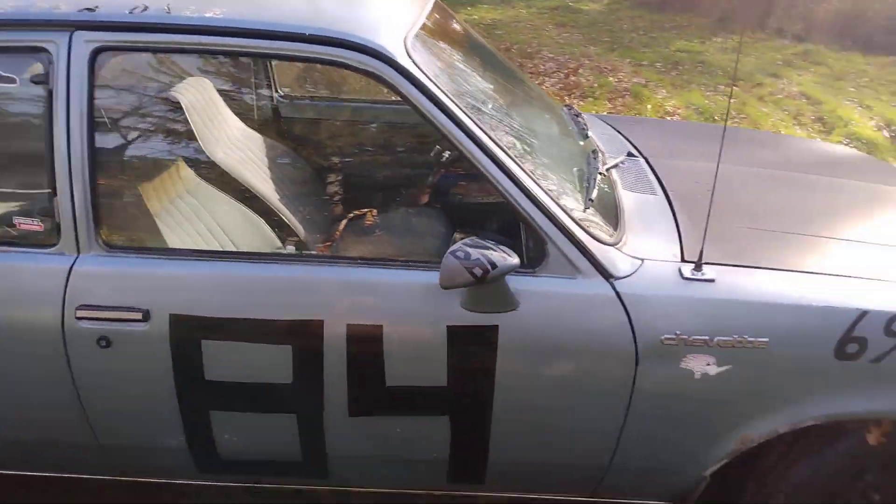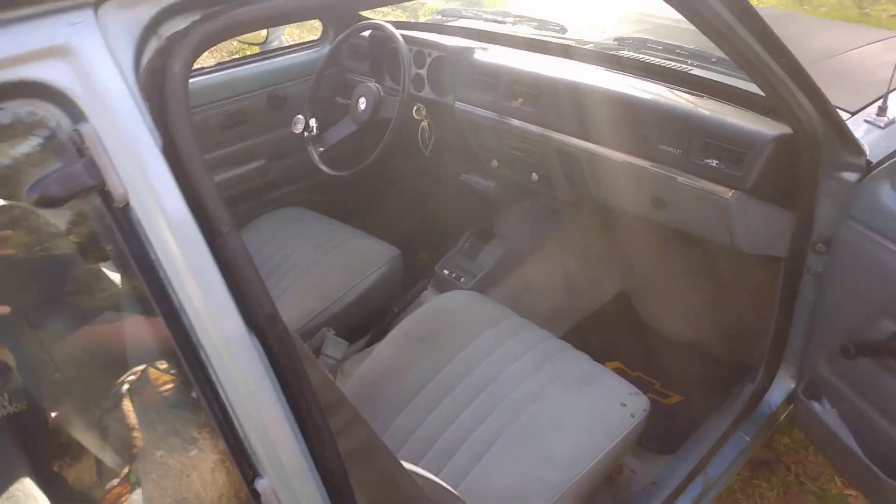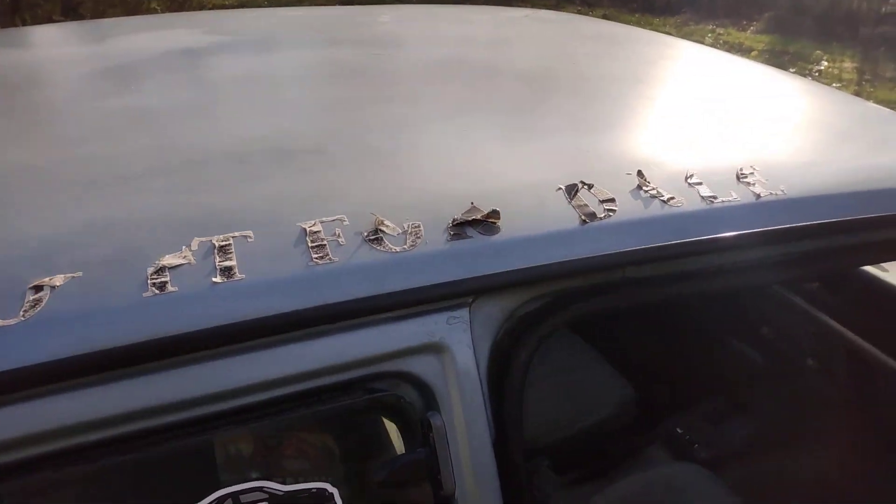I kind of got all these stickers on here because I took it out ice racing — if you're watching that video. So I got it all set up. Do it for Dale.